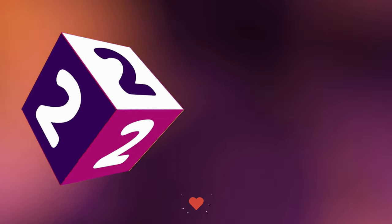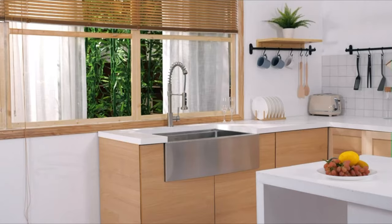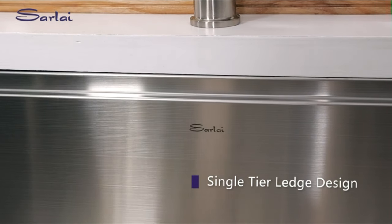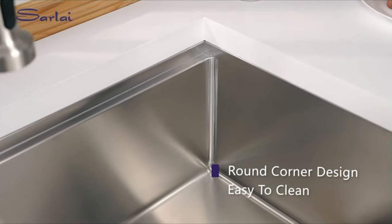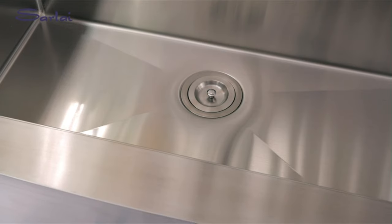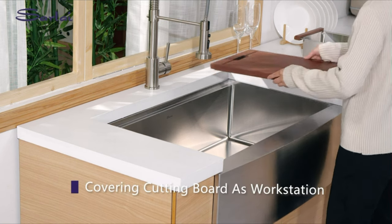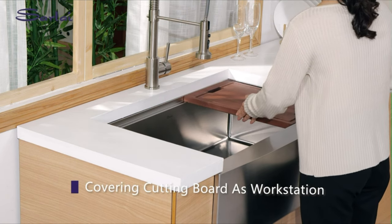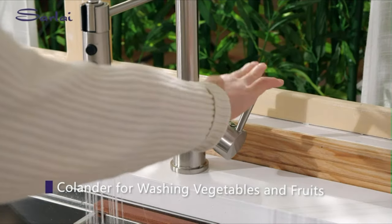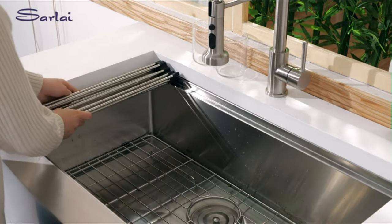Number 2: The Sarlai drop-in kitchen sink offers heavy-duty construction with T304 16-gauge stainless steel, ensuring durability, anti-dent, and rust resistance. The 3mm thickened panel and commercial-grade brushed finish enhance scratch resistance, ensuring long-lasting performance. Designed as a workstation drop-in kitchen sink, its spacious 33-inch size features ledges on the front and back, providing a track for versatile usage. The track allows for switching between a cutting board or a separate sink mode, optimizing space utilization.